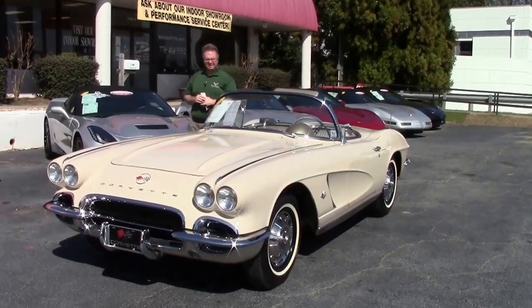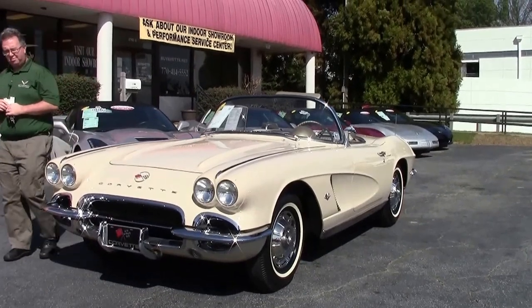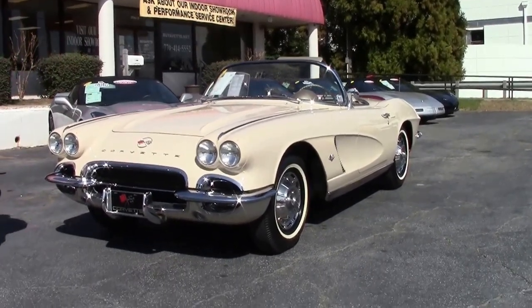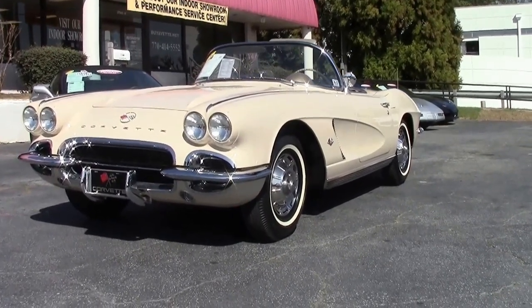A 1962 Almond Beige. I've been selling Corvettes for 13 years and I think this is the first Almond Beige I've ever seen. An absolutely stunning color.